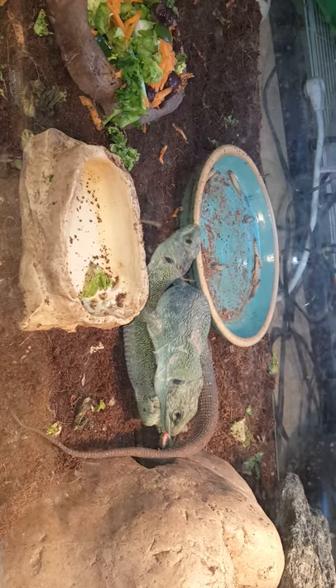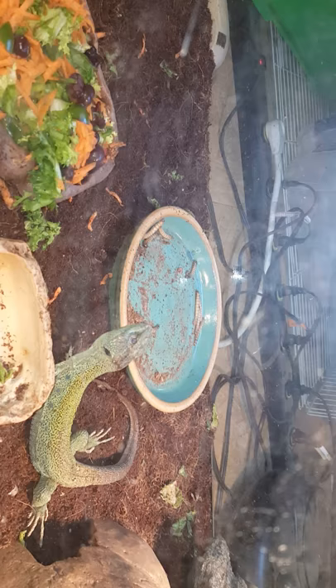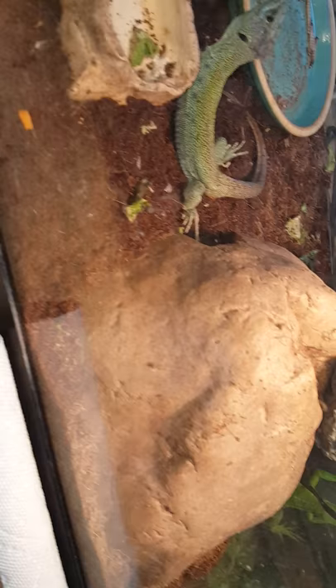They get a nice salad of carrots, greens, and blueberries, and they also get a dish full of insects such as mealworms, crickets, and wax worms. They live in a basic coconut fiber substrate with a heat mat underneath, a good-sized hide, another rock stacked on top, and of course UVB lighting and a basking bulb.